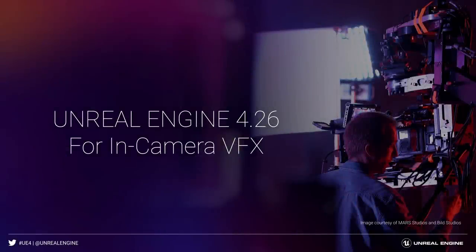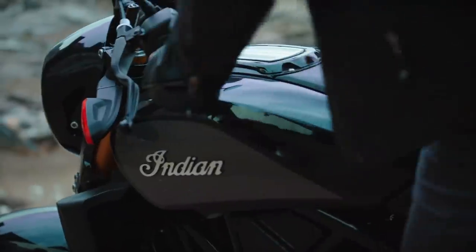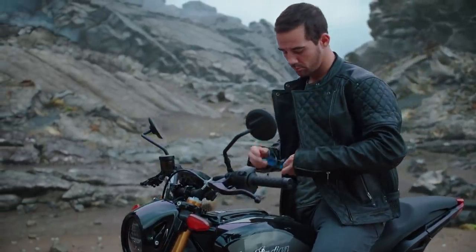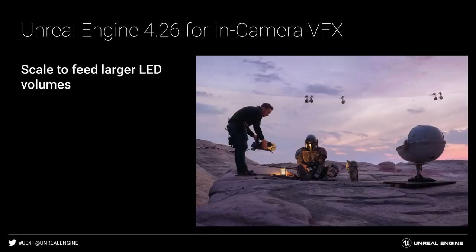Today, we are very excited to present what we have been working on for virtual production in our upcoming release of Unreal Engine 4.26. 4.26 aims to advance Unreal Engine as a virtual production platform to democratize a far more robust set of in-camera VFX capabilities than any other systems. The time is now for in-camera VFX to cease being an aspirational goal and start becoming a production reality at scale. And to do so, our focus has been on three key areas.